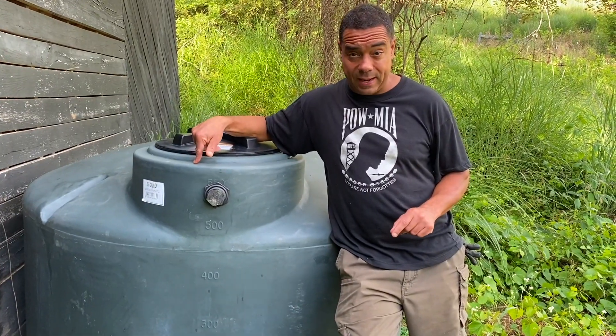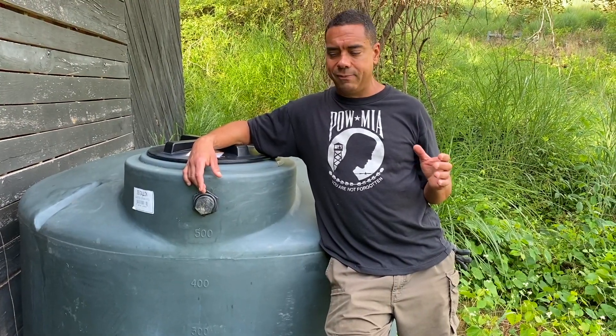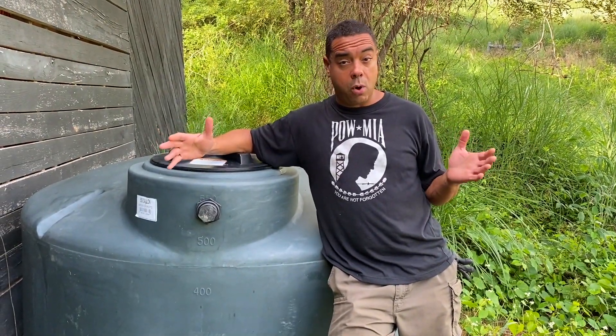So that brings me to this tank today. We're going to talk about a major permaculture concept — and really it's a concept all the way around the board — and that's water and water storage.